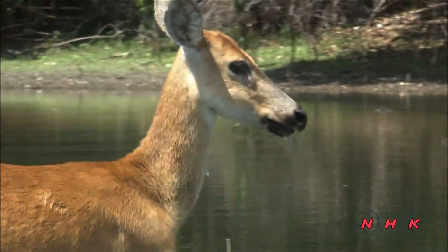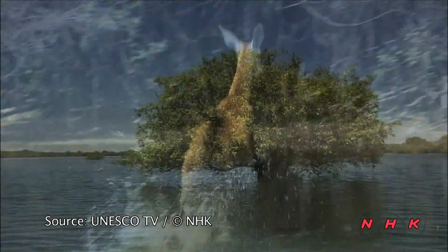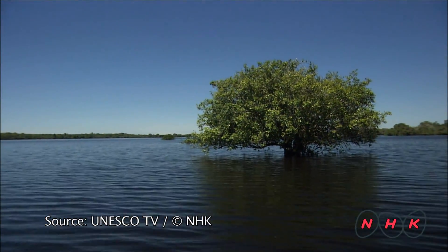The Panthanao and its exceptional water cycle are a paradise for all living creatures.